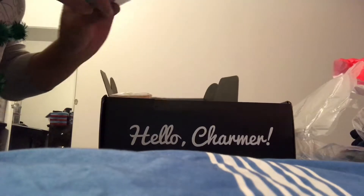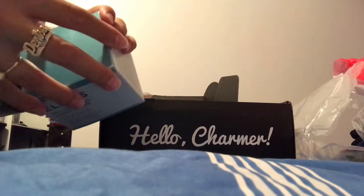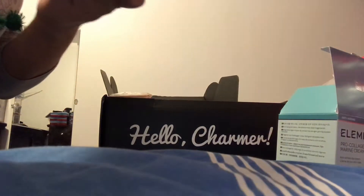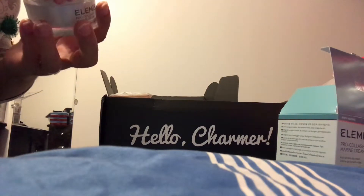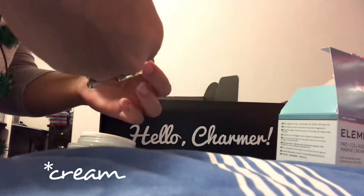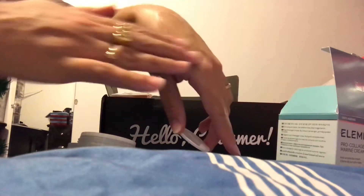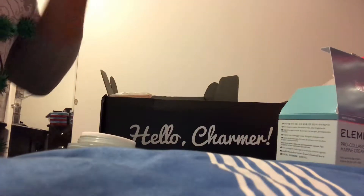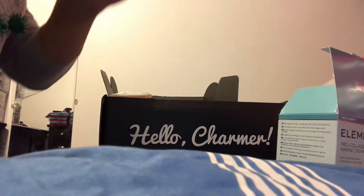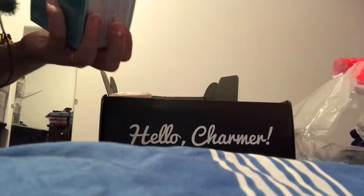Moving on, we have the Elemis Pro Collagen Marine Cream. I was very excited about this because I was looking for a collagen or anti-aging cream. It's very smooth and moisturizing, and it doesn't really have a strong scent — just a soft scent, which is not bad. That one is worth $89.